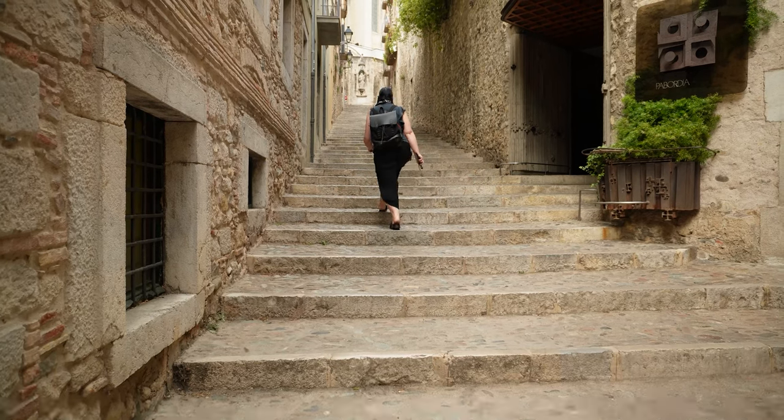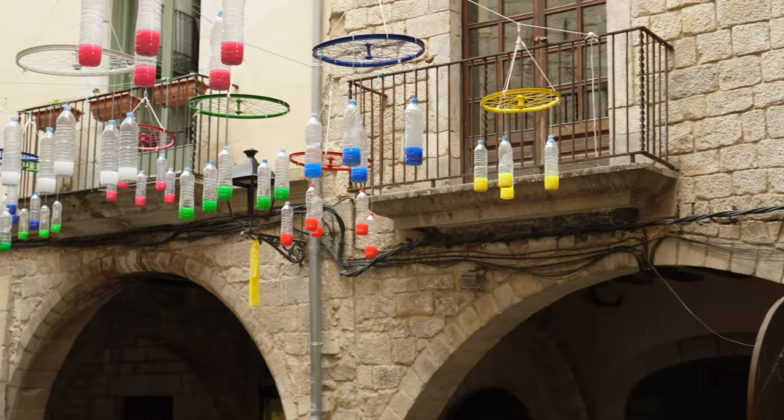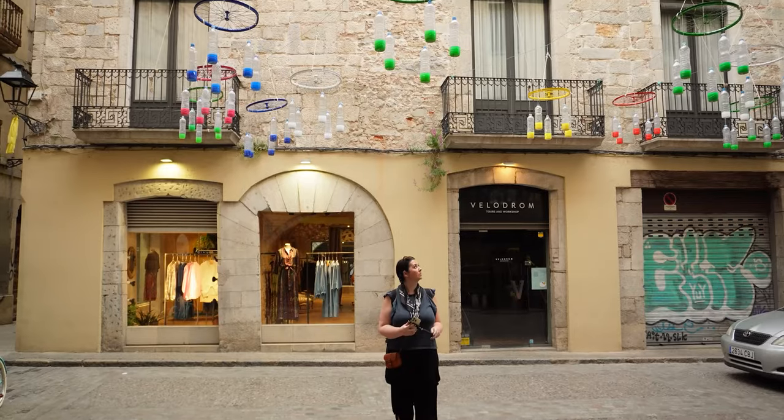After refuelling, we set off to explore the city. What's really nice about the Old Town is there's so much packed into a small space, so you can get around it at a really nice pace. And we came across this public art installation in this cute little square.